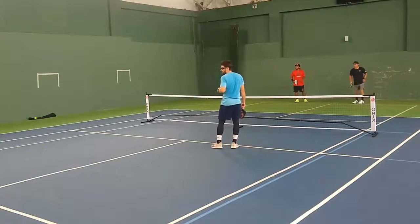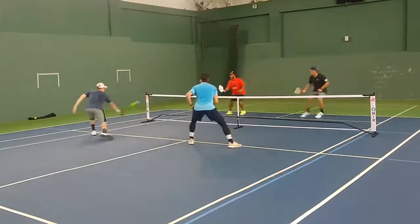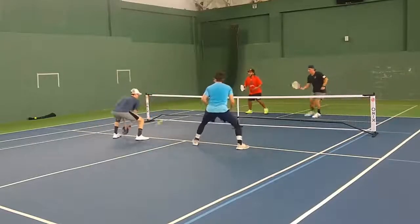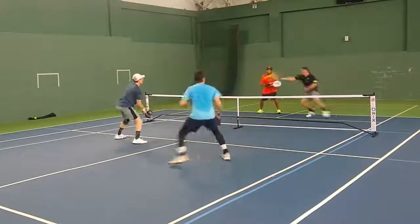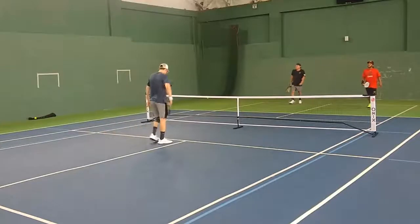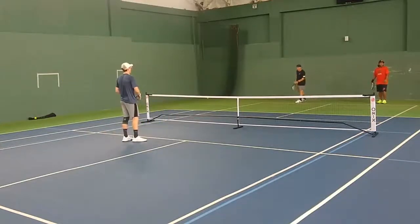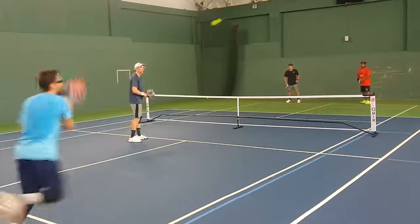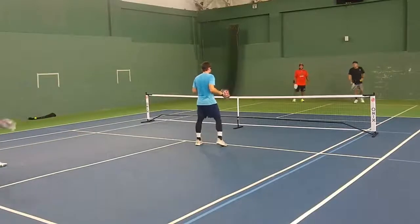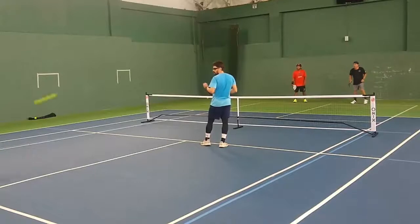Steady two-handed backhands here from Jimbo. Very beautiful footwork and positioning from Jimbo there — looking to attack a high ball that he really set up with his feet. That was beautiful. 3-4 on 1. That return just goes a little out. Daniel thinking maybe that ball hit a piece of debris on the court. 4-4 on 1.